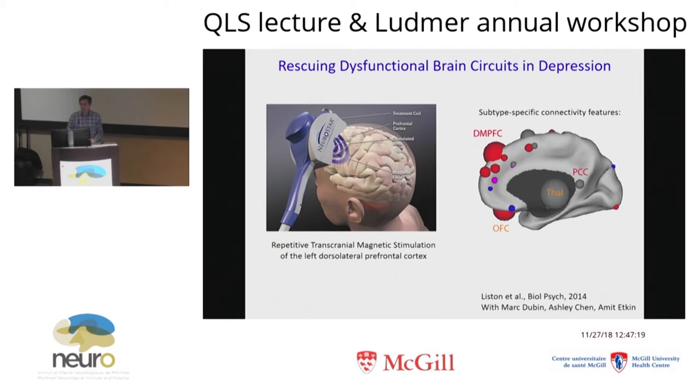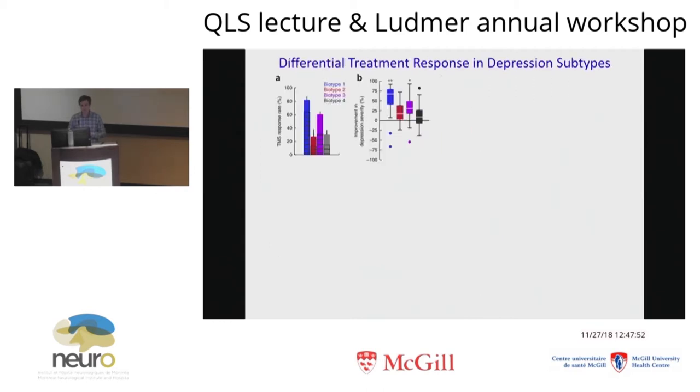We also know from others' work that your likelihood of responding to TMS is at least loosely related to functional connectivity measures as indexed by resting-state fMRI acquired prior to treatment. So we asked a really simple question: in Jonathan Downer's patients who were scanned before treatment and then treated with TMS, if we subtype all of them, do their treatment response patterns differ by subtype? What we found was that they did. Patients in subtype one were quite likely to respond well to TMS. Patients in subtypes two and four were not likely at all to respond well to TMS targeting this site. Patients in subtype three showed an intermediate level of response.